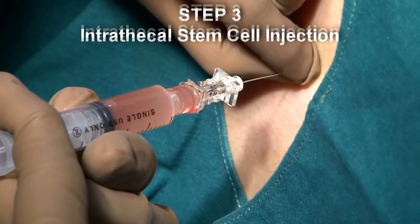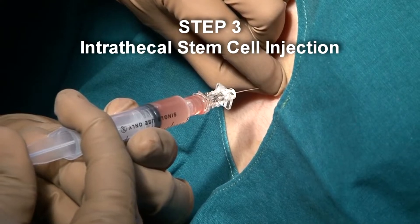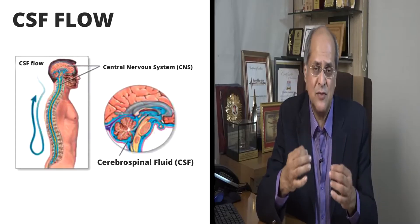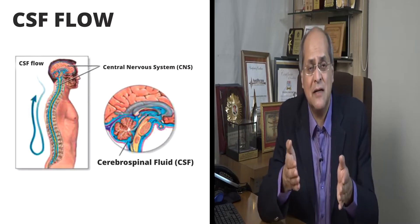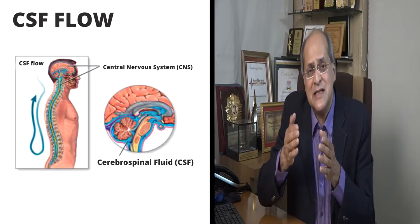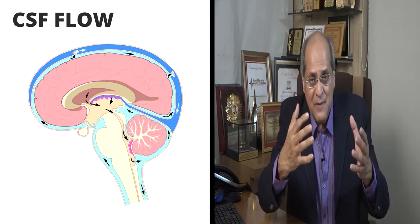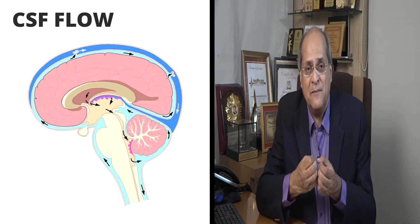Once the pure stem cells are ready, we call the patient back to the operation table, where a thin needle is inserted into the lower back — this is called a lumbar puncture. We put the needle into the cerebrospinal fluid, or CSF, and inject the stem cells into it. The CSF flows from the lower spine all the way up to the brain, where damaged areas pull the stem cells toward them. So we don't need to open the skull — through a small needle in the back, the stem cells travel up to the brain. This lumbar puncture procedure also takes about 20 minutes.